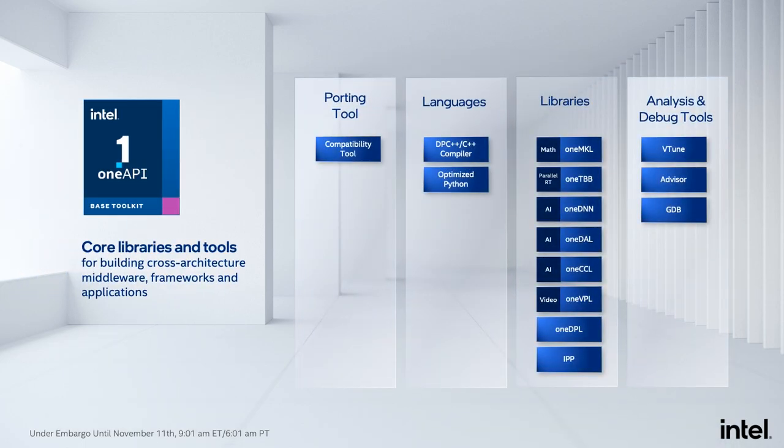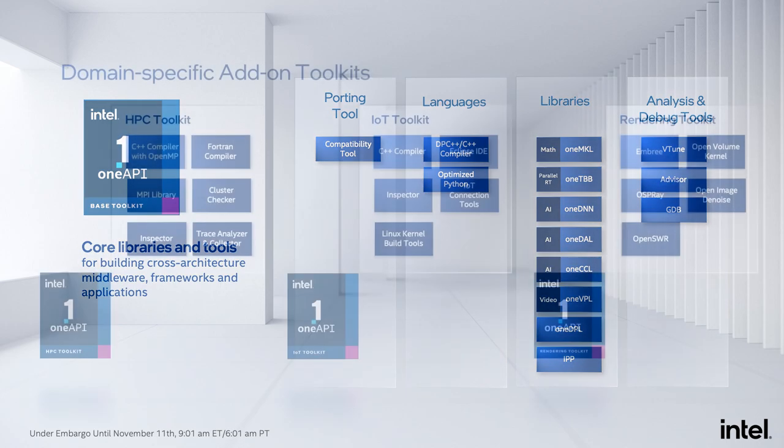We're bringing the OneAPI product to market through a set of toolkits. The first and most foundational is the base toolkit, which provides core libraries and tools for cross-architecture development of applications, frameworks, and middleware. It includes the compatibility tool to go from CUDA to Data Parallel C++, language support building upon C++ for the DPC++ language and compiler, optimized Python, domain libraries covering math, parallel runtimes, artificial intelligence, and video processing, as well as familiar analysis and debug tools enhanced to support multiple architectures — VTune for performance tuning, Advisor for workload partitioning, and GDB for debugging across architectures.